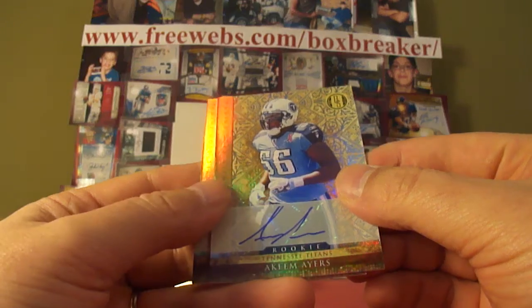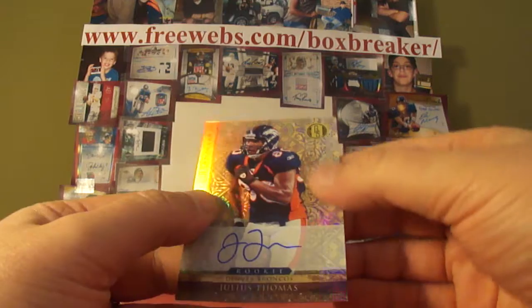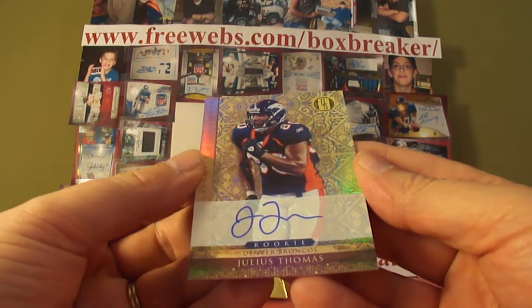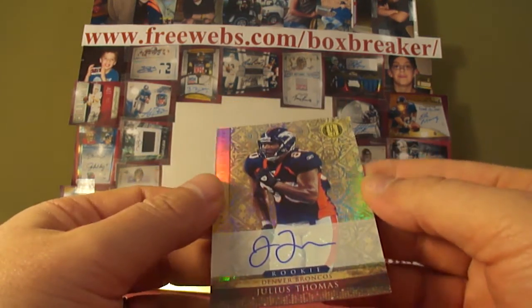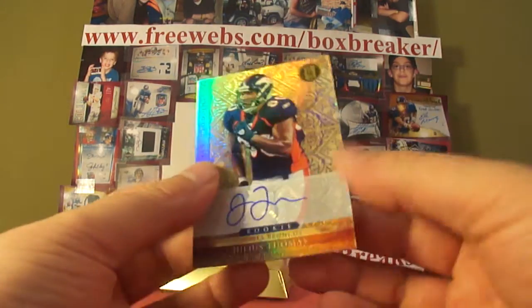Akeem Ayers, Rookie Auto for the Titans — that's Dean Tapp, out of 499. And we finish up with a Julius Thomas, Rookie Auto for the Broncos — EMT in Hawaii gets that one again, out of 499.